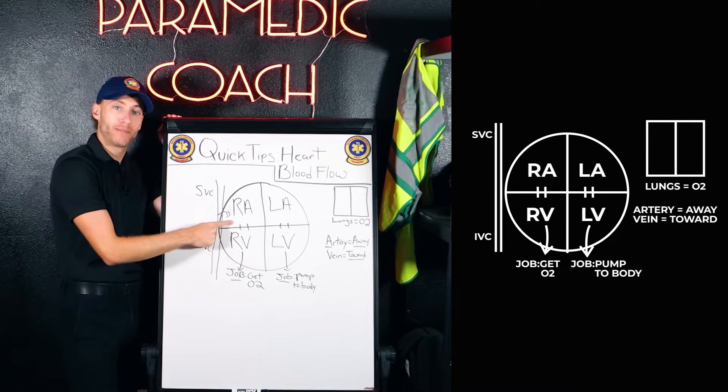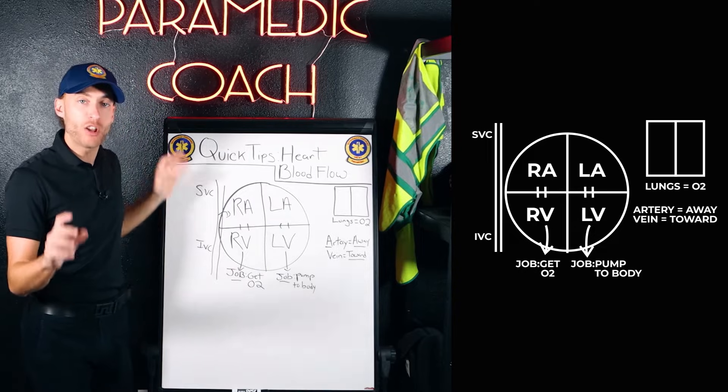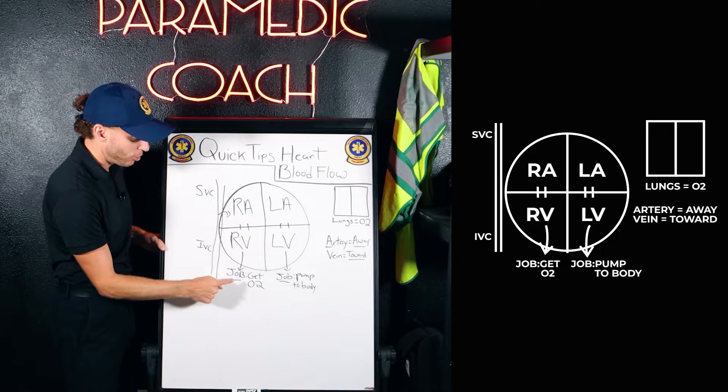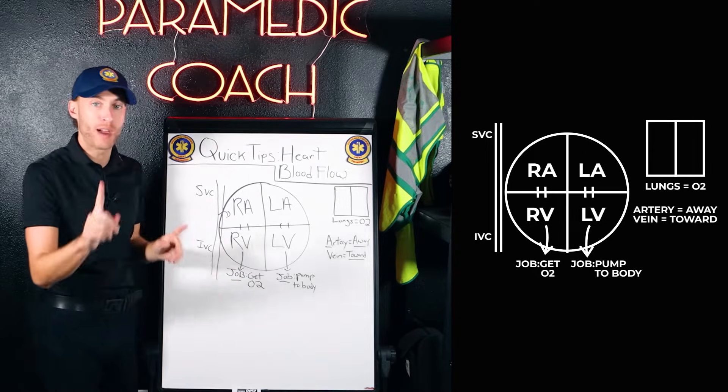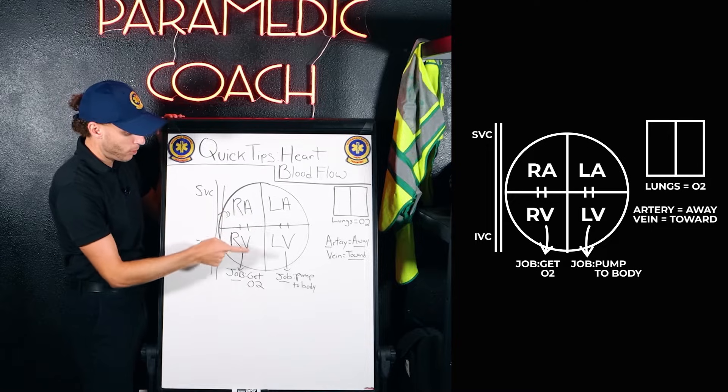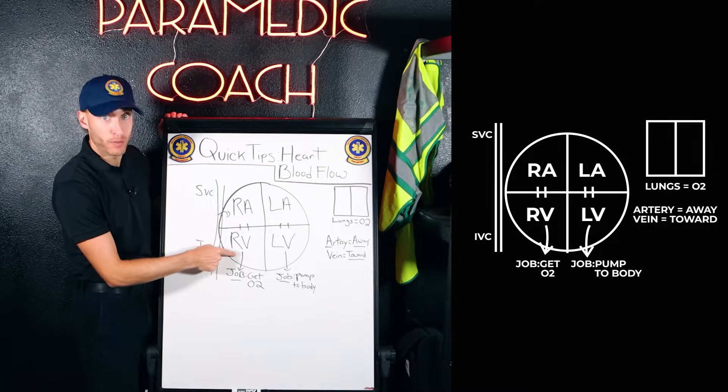Now we're in the right atria. I want you to think of the atria as not as strong as the ventricles. We're going to give both ventricles — the right and the left — a job to do, so we never forget the blood flow. The right atria is going to pass the blood over to the ventricles through that tricuspid valve.